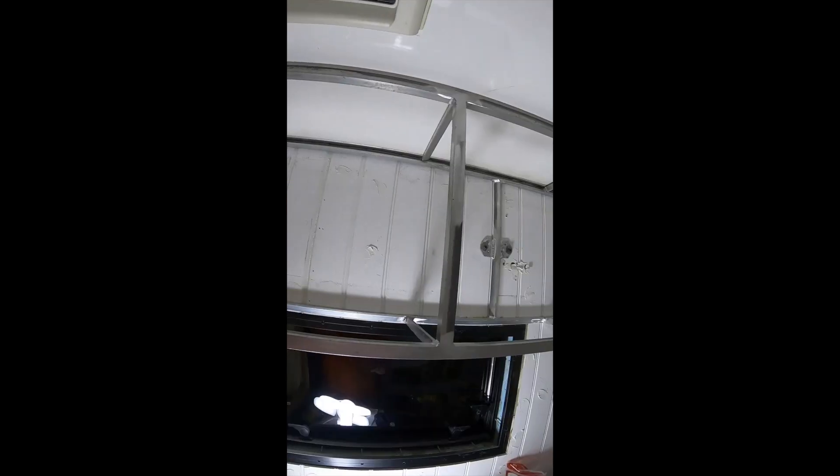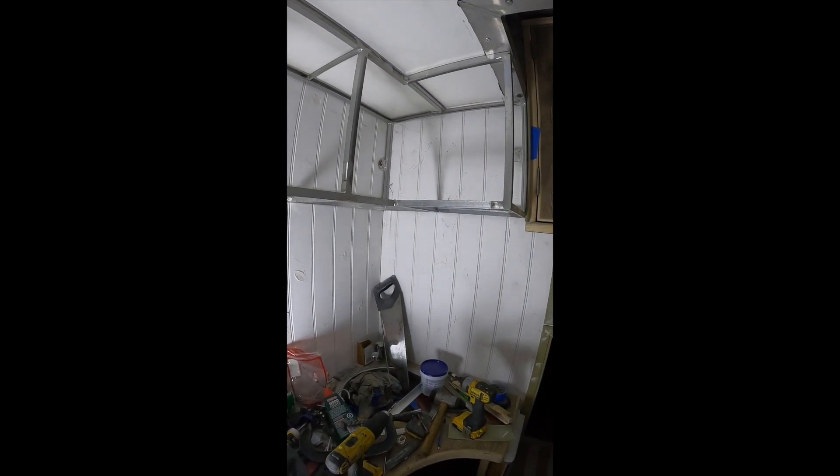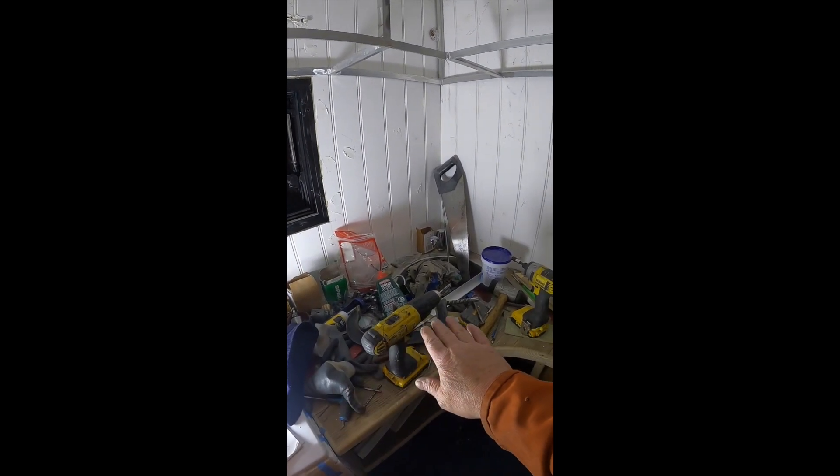There is a nice storage cupboard for the kitchen just above the sink, which is covered in my tools at the moment, but it's going to work out really well.